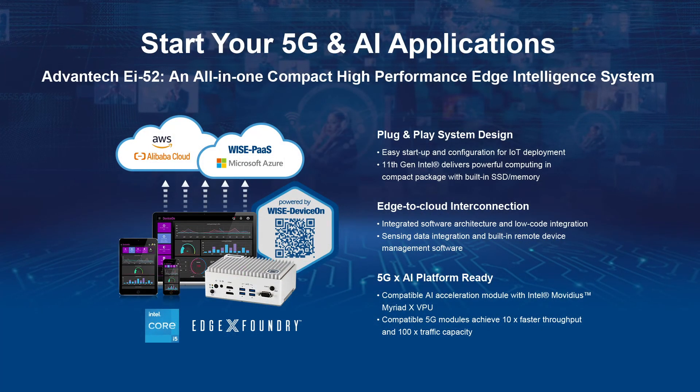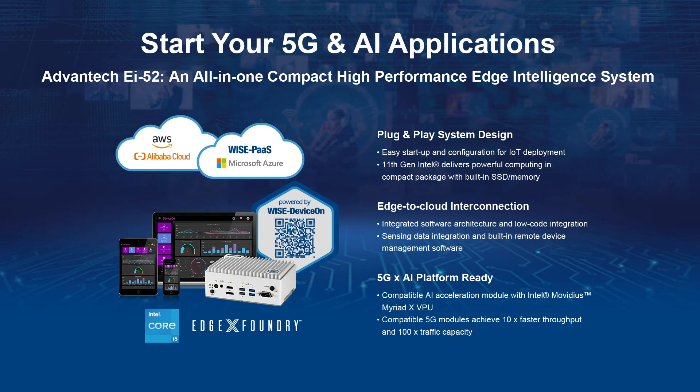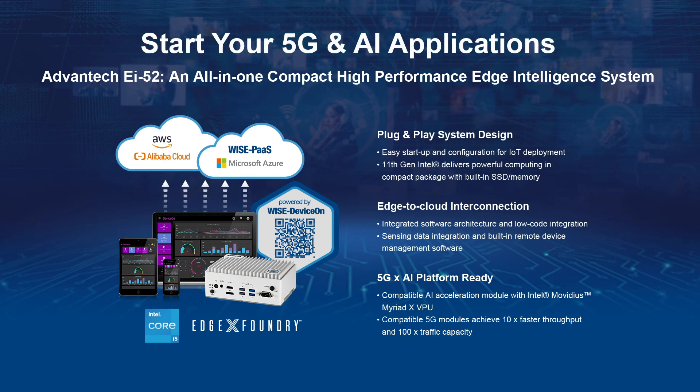Overall, the EI52 Edge Intelligence System with integrated hardware and software accelerates the implementation of edge connectivity and the management of smart IoT applications.